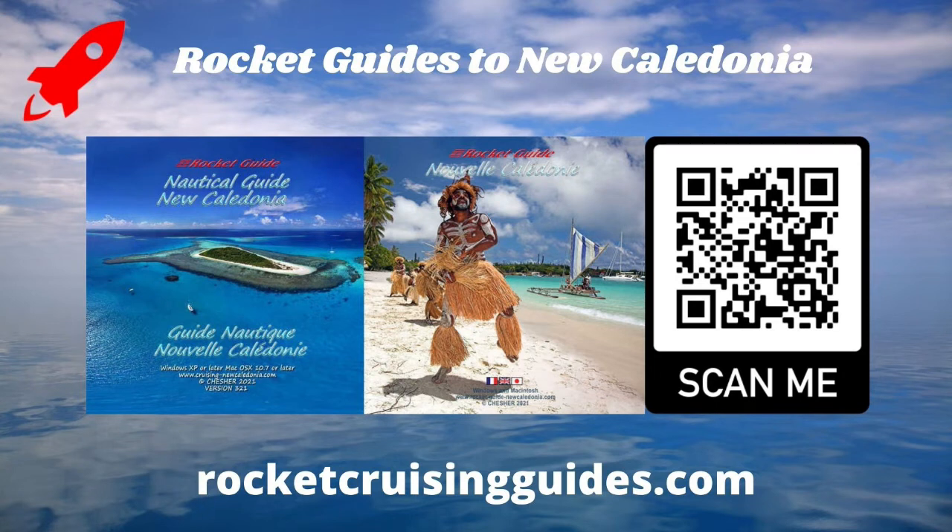If you don't have the Rocket Guides to New Caledonia yet, here's where you can order them. There's a link also in the description below. Thanks for watching.